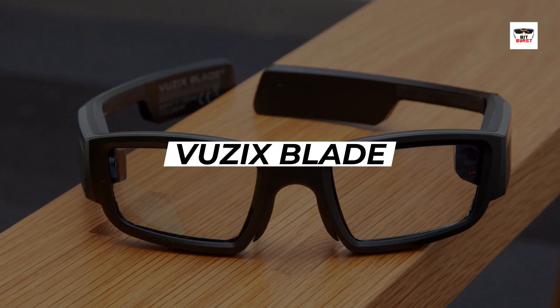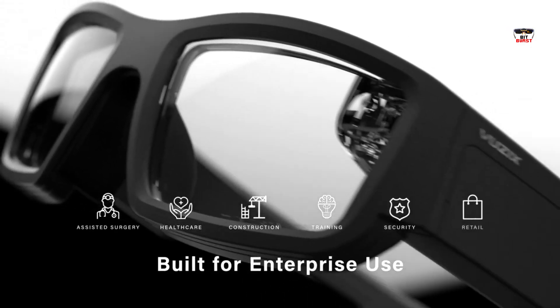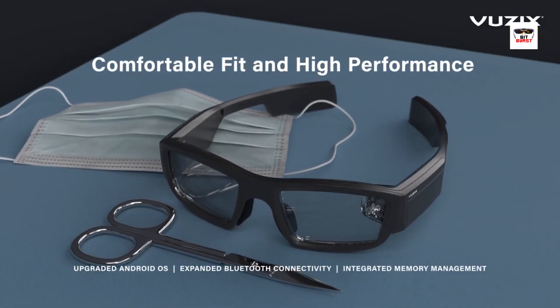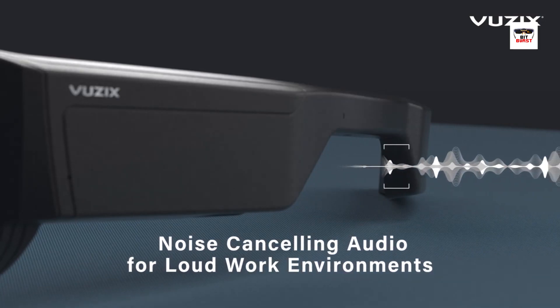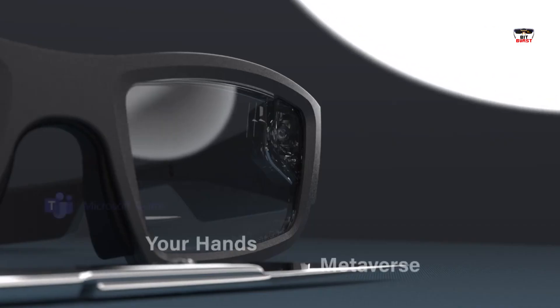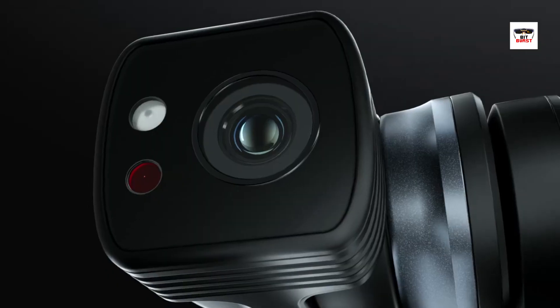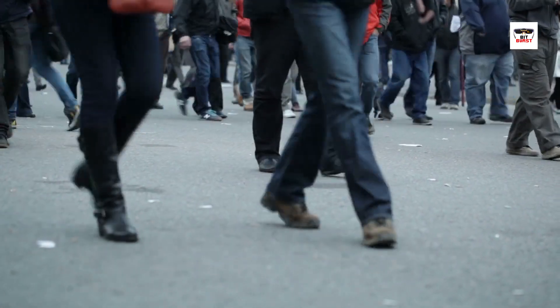Last but not least, we have the all-new Vuzix Blade. This device combines a sleek design with augmented reality capabilities. Users can view notifications, navigate, and access information without the need for a separate device — it's like having a smartphone built into your glasses. These are just a few examples of the incredible smart glasses available today, each offering unique features and capabilities, transforming how we interact with the world around us.